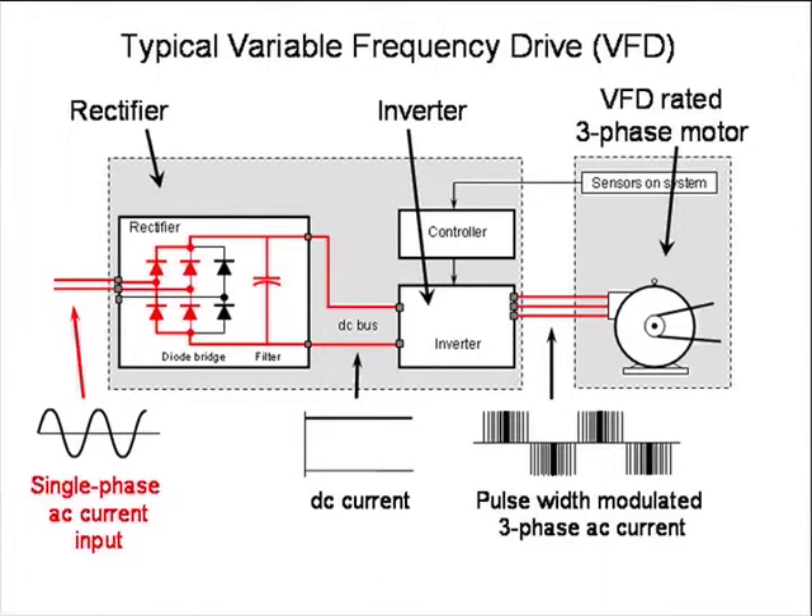If the farmer only has single phase available, you're only using a portion of the rectifier to create the current — but once it's converted to DC, it doesn't matter after that point. The only issue is that the variable frequency drive has to be oversized. For example, if running a 10 horsepower motor, you'd probably need a 15 horsepower variable frequency drive, otherwise you'll overwork the diodes and burn them out. The manufacturer will give recommendations for running a VFD from a single phase source.